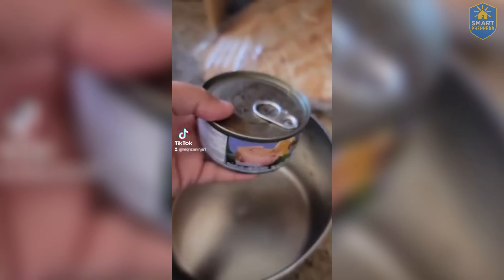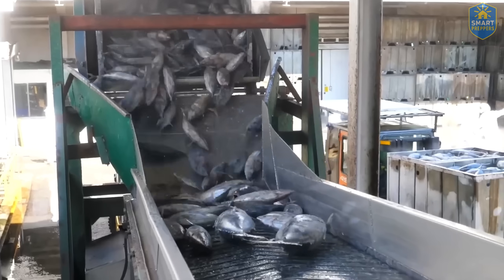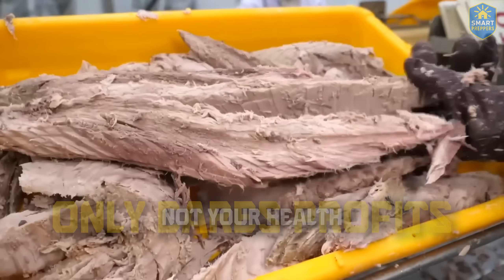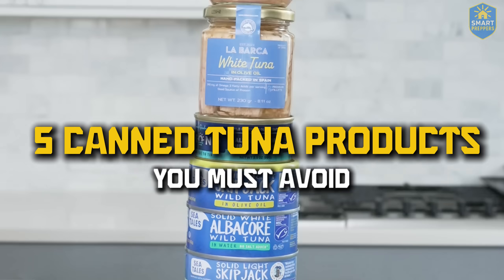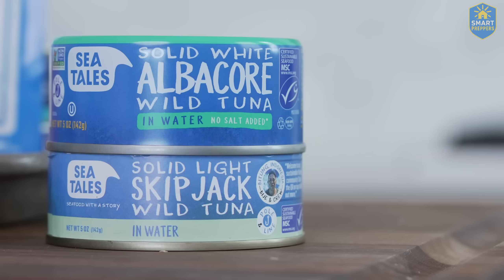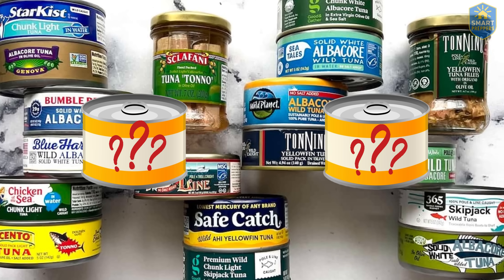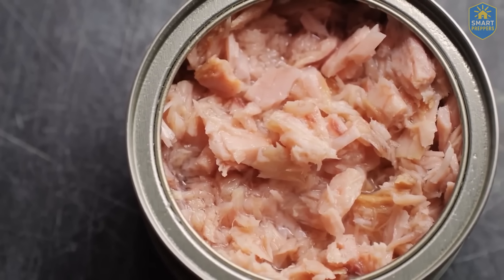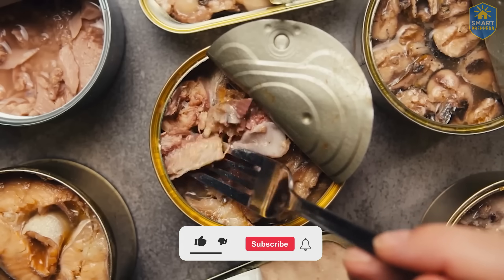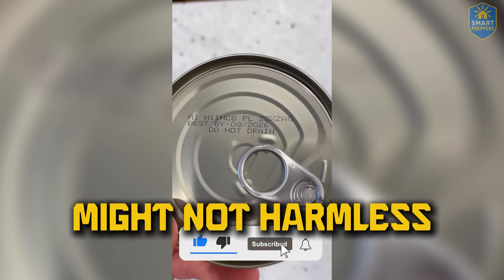You think you're getting a good deal, but the truth is this industry only cares about profits, not your health. This video will uncover five canned tuna products you must avoid at all costs, and reveal two brands you can actually trust to eat every day. Watch until the end, because what you've been keeping in your pantry might not be as harmless as you think.